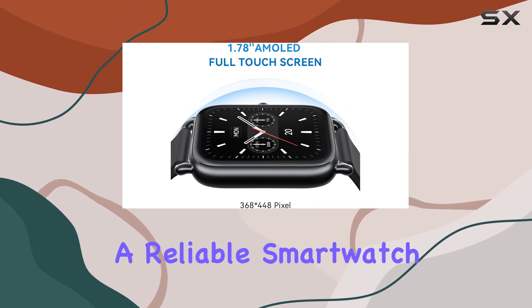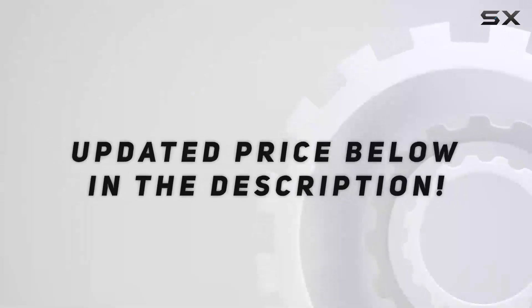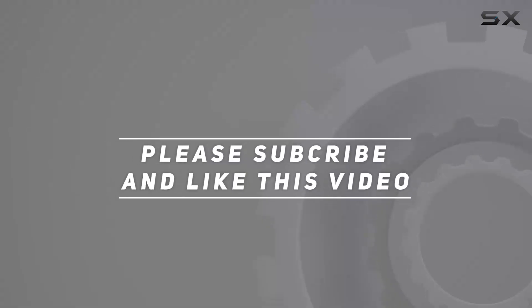This might be worth checking out. Check out the video description for updated pricing, and thank you for watching.